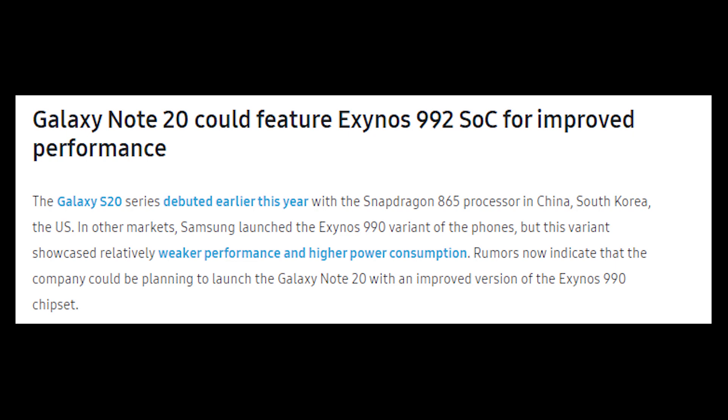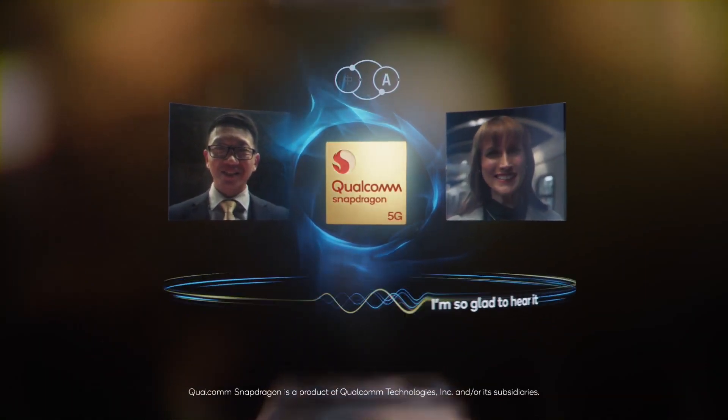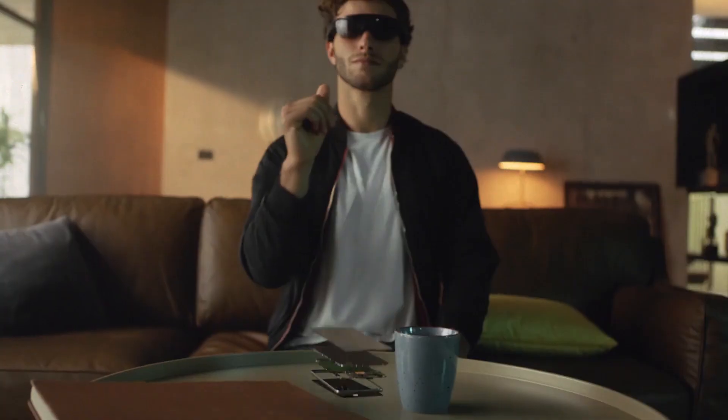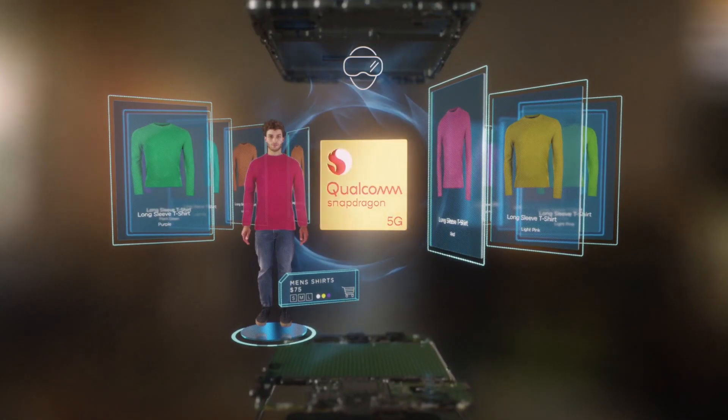Later, reports about the Exynos 992-equipped Galaxy Note 20 started circulating, claiming that Samsung could go back to the Exynos chipset for its home market. According to a new report from South Korean publication D-Daily, Samsung will launch the Snapdragon 865 Plus processor version of the Galaxy Note 20 and the Galaxy Note 20 Ultra in South Korea.